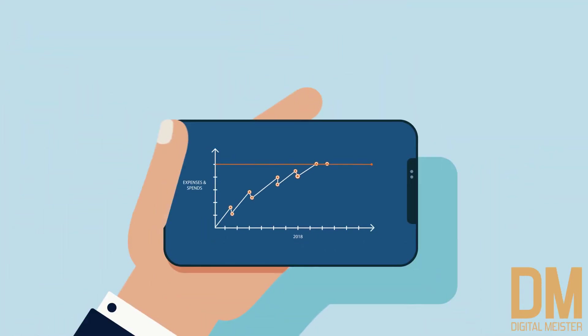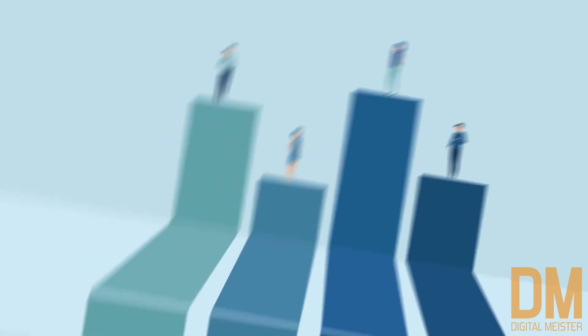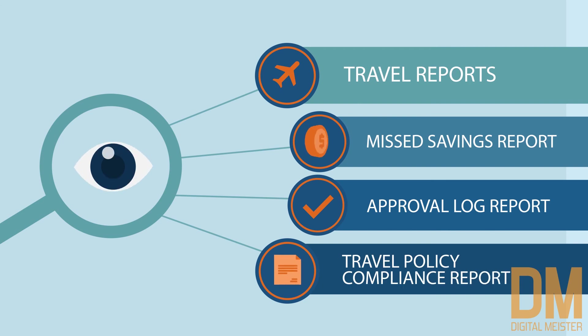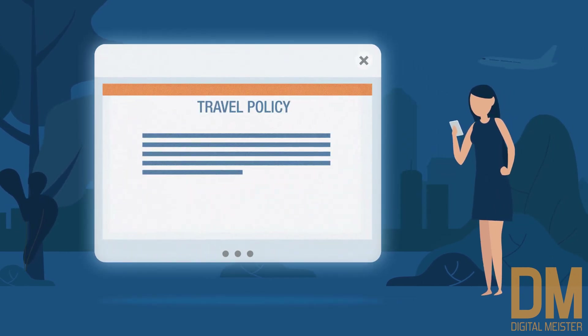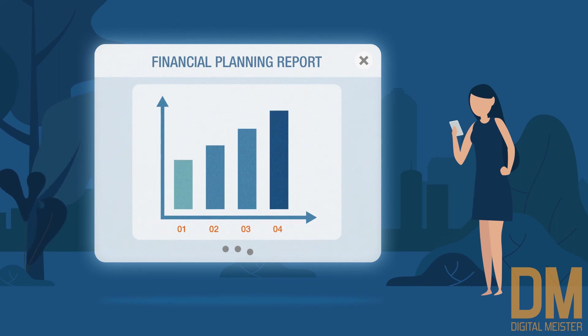TripGain lets you define the expenses and spend limit based on employee grade, and gives you 100% spend visibility through metrics such as travel reports, missed savings report, approval log report, and travel policy compliance report — ensuring that every booking adheres to the company's travel policy with an approval system, to facilitate better financial planning.